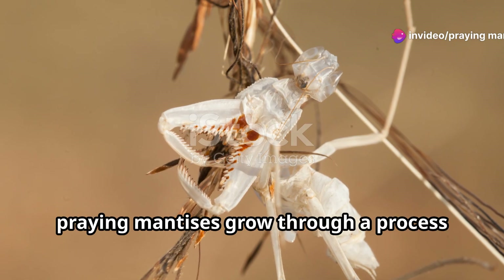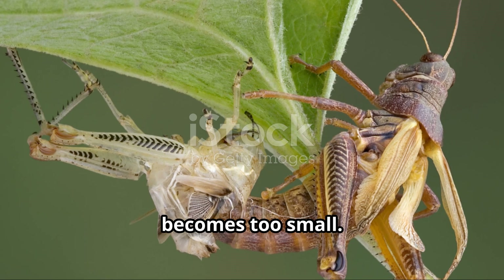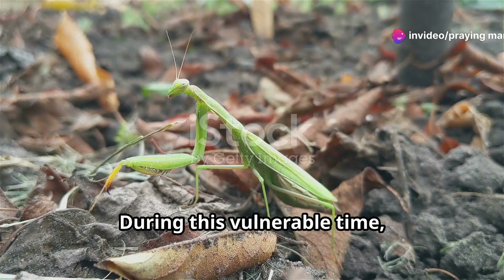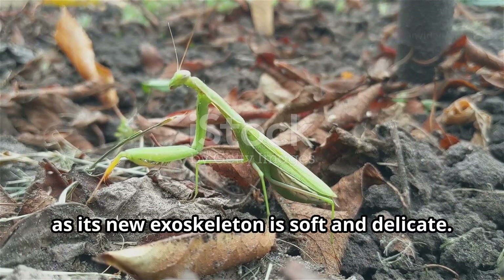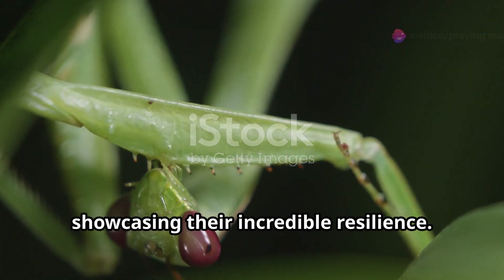Like many insects, praying mantises grow through a process called molting. As the mantis grows, its exoskeleton — the hard outer shell — becomes too small, and the mantis sheds its old exoskeleton and grows a new one. This molting process is essential for the mantis's growth. During this vulnerable time, the mantis hides away as its new exoskeleton is soft and delicate. Remarkably, mantises can even regenerate lost limbs during molting, showcasing their incredible resilience.